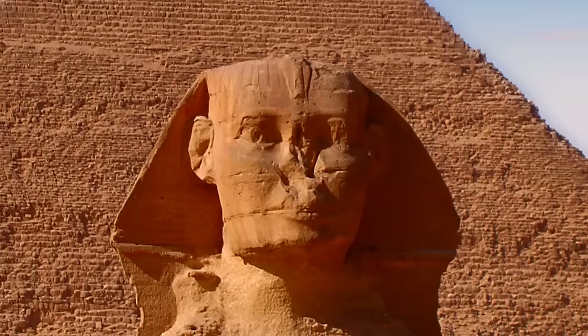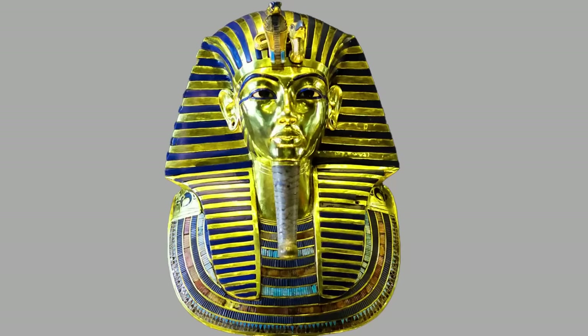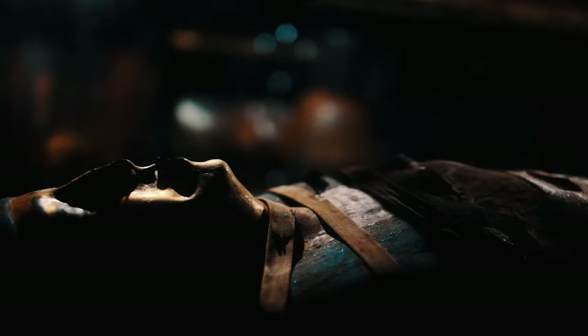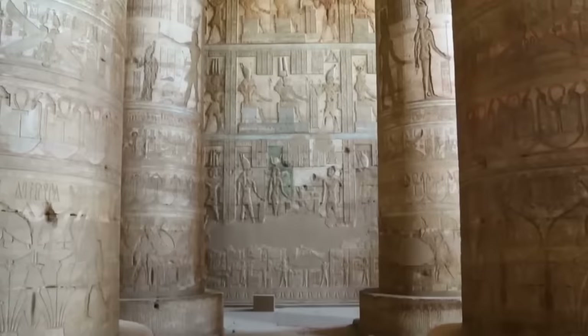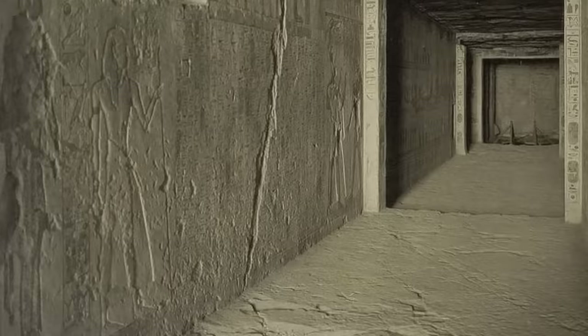Speaking of Tutankhamun, there's much to discuss about this pharaoh. Tutankhamun's funerary gold mask is considered one of the most recognizable symbols of ancient Egypt. His tomb, discovered in 1922, was virtually untouched by looters and therefore proved to be very rich. The discovery of his tomb has been called one of the greatest archaeological events of all time. Tutankhamun's tomb is also believed to be linked to the famous Curse of the Pharaohs, which allegedly killed the archaeologists who disturbed the peace of the ancient king.